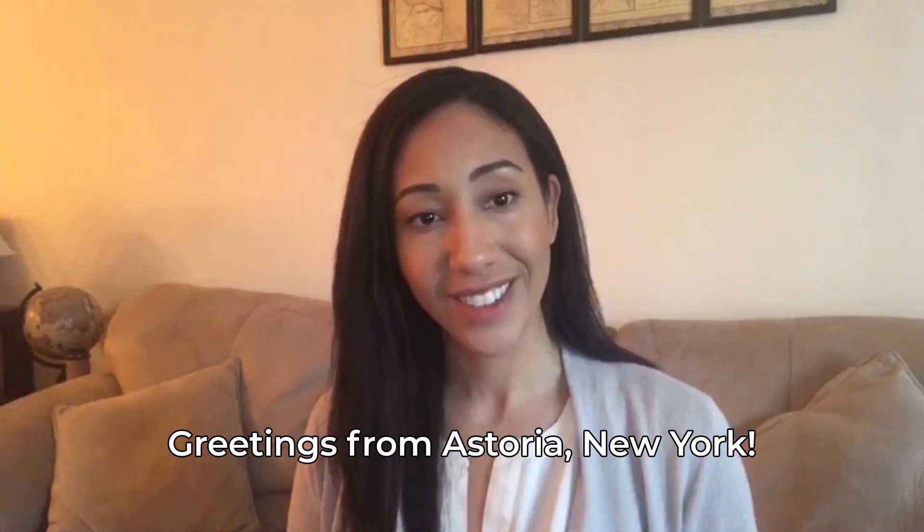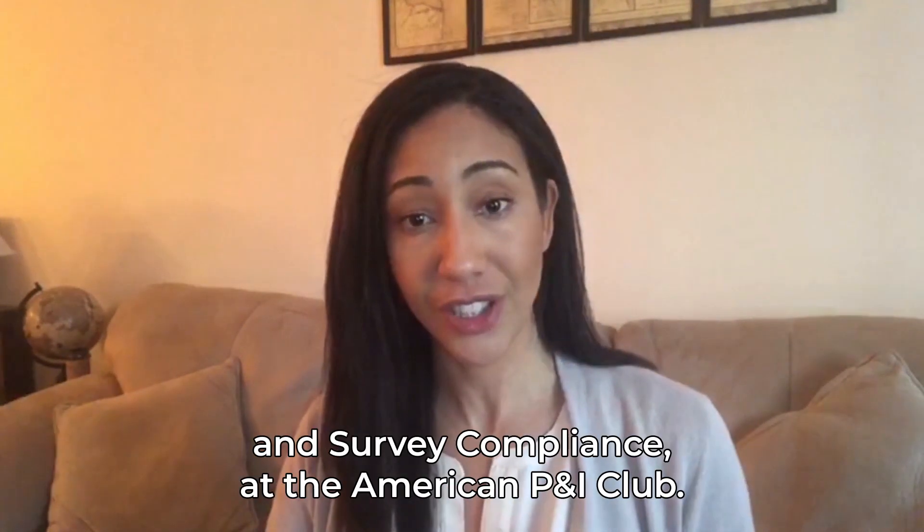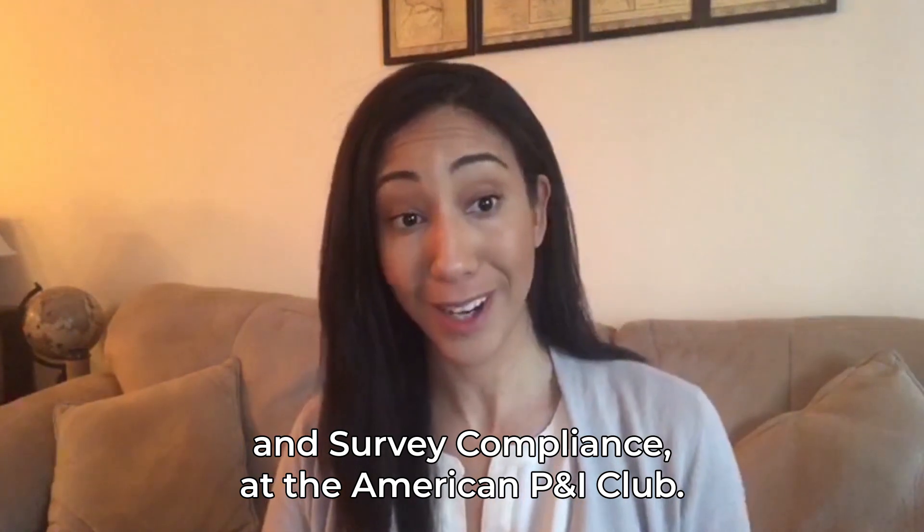Greetings from Astoria, New York. I'm Danielle Centeno, the Assistant Vice President of Loss Prevention and Survey Compliance at the American P&I Club.